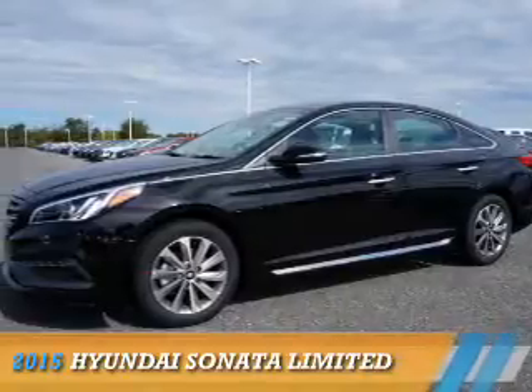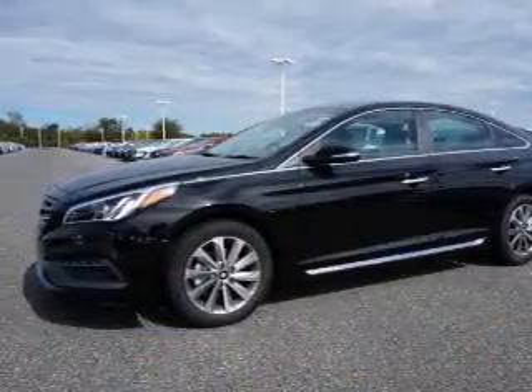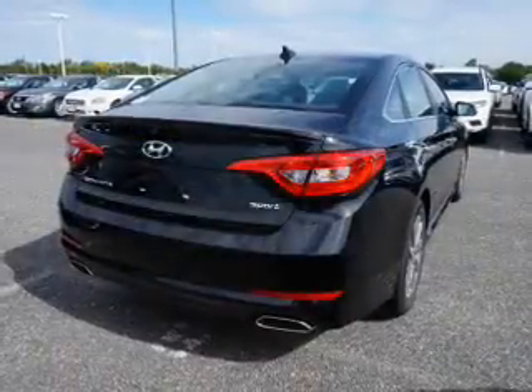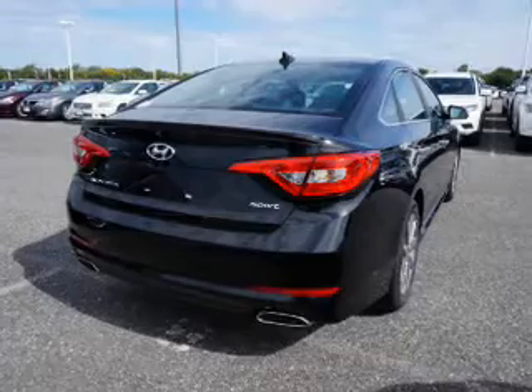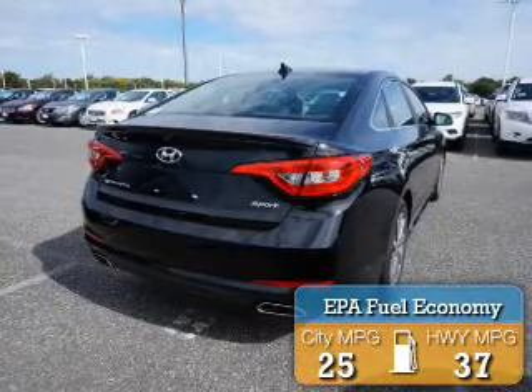Presenting the 2015 Hyundai Sonata. It's powered by front-wheel drive, a 2.4-liter four-cylinder engine, and a six-speed automatic transmission. Great fuel efficiency saves you money by requiring fewer trips to the gas station.